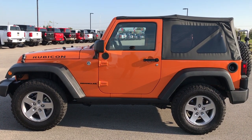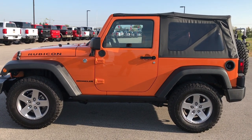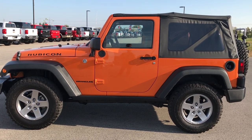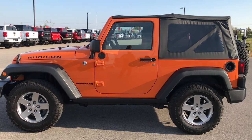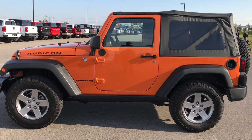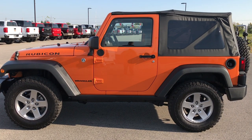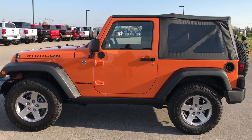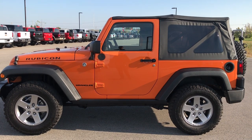Thanks for checking out my video. If you want to make this Wrangler yours, give us a call right now at 920-921-0850. If you want to check out more Wrangler videos, go to our YouTube channel at youtube.com/summitauto. Remember to like, subscribe, and share. You'll see a subscribe button on your left, a link to more Wrangler videos on your right, and a link to this Wrangler on our website at the bottom. We look forward to helping you with this super clean 2012 Jeep Wrangler Rubicon. Thanks again.